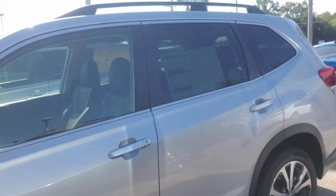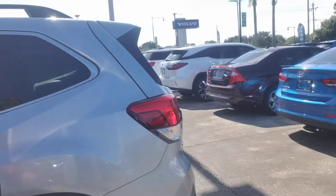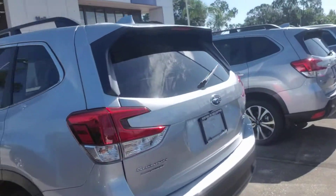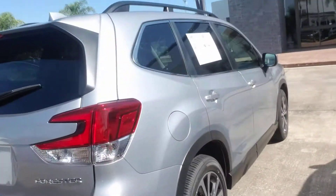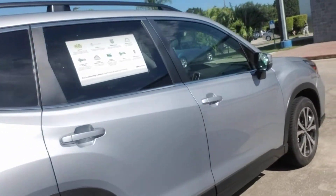It's got the EyeSight driver assist technology — that's like having an extra set of eyes while you drive. Making my way around to the back where you have a very spacious cargo area, and I'm just gonna continue to make my way all the way around so you get a nice full visual of the vehicle.